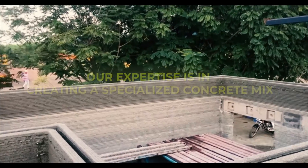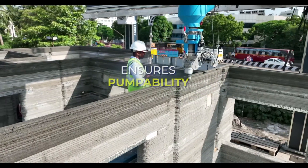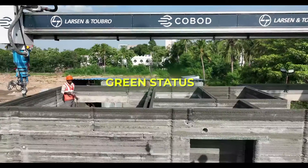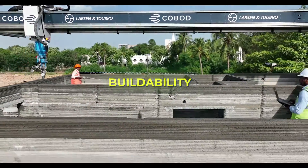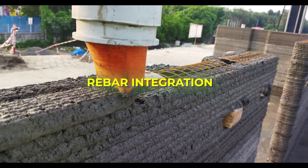Specialized concrete is a paradoxical combination of properties that ensures pumpability, flowability, green status, and buildability. Both horizontal and vertical rebar are embedded in the printing.